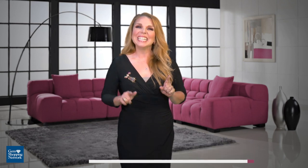Hey there GSN Gems, it's Tara here, your Jewelry Insider, and I am back with some fashion tips. Today we're talking about how to accessorize the exquisite ruby.